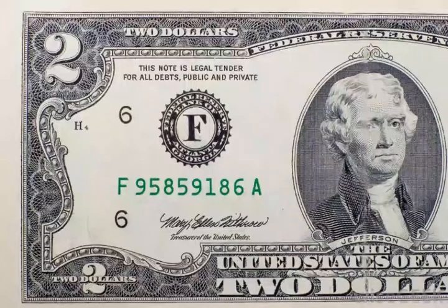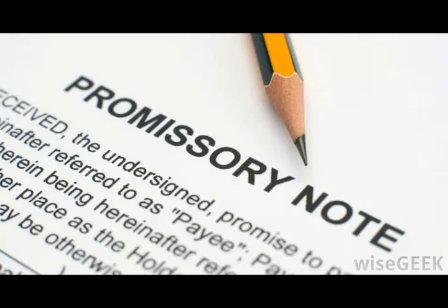Originally, people paid for goods and services with objects of physical value, such as precious metals. Over time, governments began issuing banknotes — pieces of paper which could be exchanged for these objects of value. Although the paper itself is physically worthless, it represents value. These certificates were much lighter and more practical to carry around than piles of gold and silver.